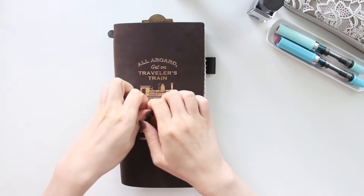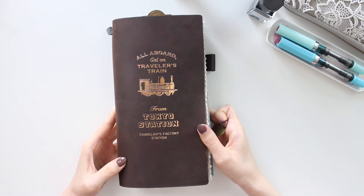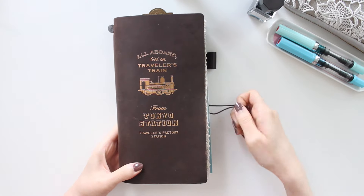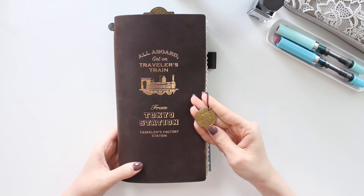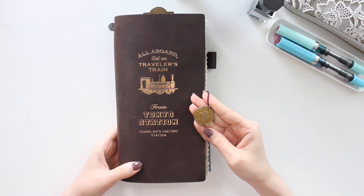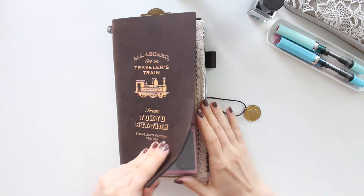I just love the foiling on it — it looks so good with the brown. With it I also got the matching Tokyo Station charm. I'll leave a link to these products down below.